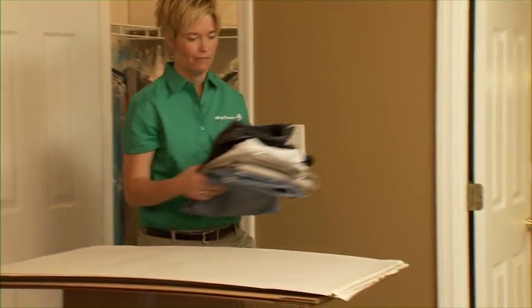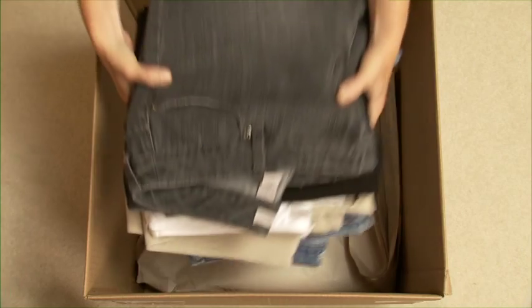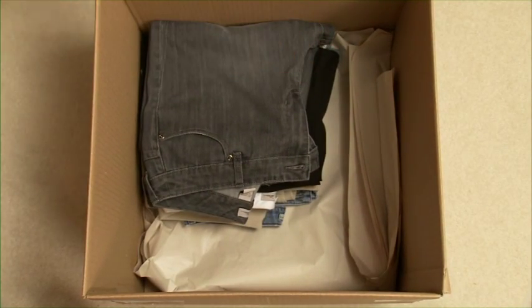If you're not using wardrobe boxes, you should remove each garment from its hanger, fold, and place it in a suitcase or a box lined with clean paper.